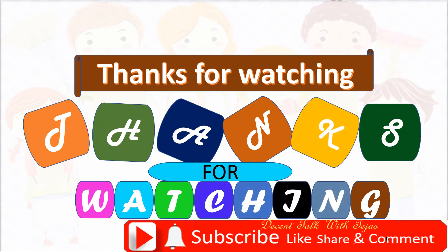Subscribe to my channel and hit the bell icon to get notifications of our new videos. Bye-bye.